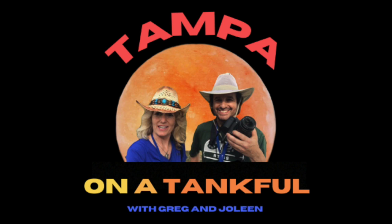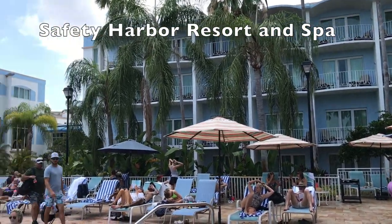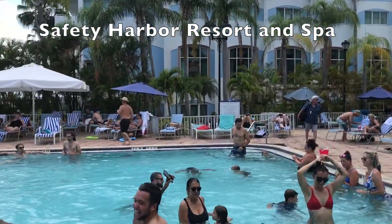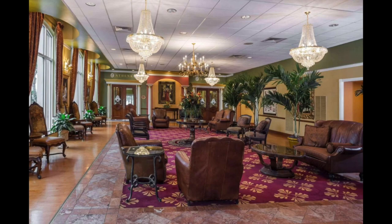Welcome to Tampa on a Tankful with Greg and Jolene. Join us as we explore natural hidden gems and local attractions all within the Tampa Bay area. That's why we're called Tampa on a Tankful, and now it's time for our next adventure. Come on Jolene, let's go!